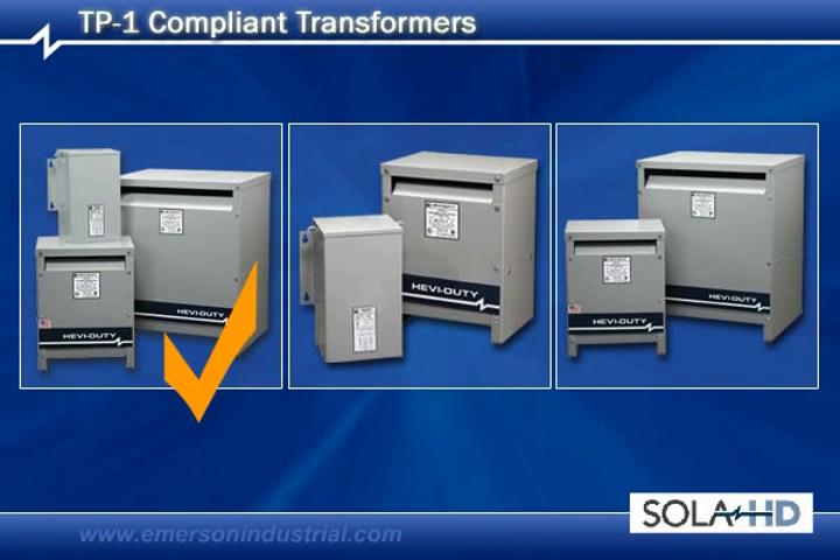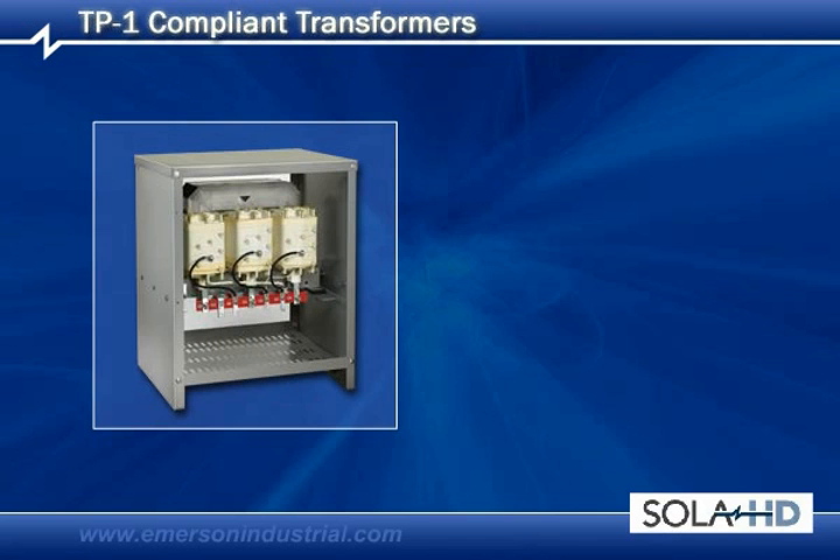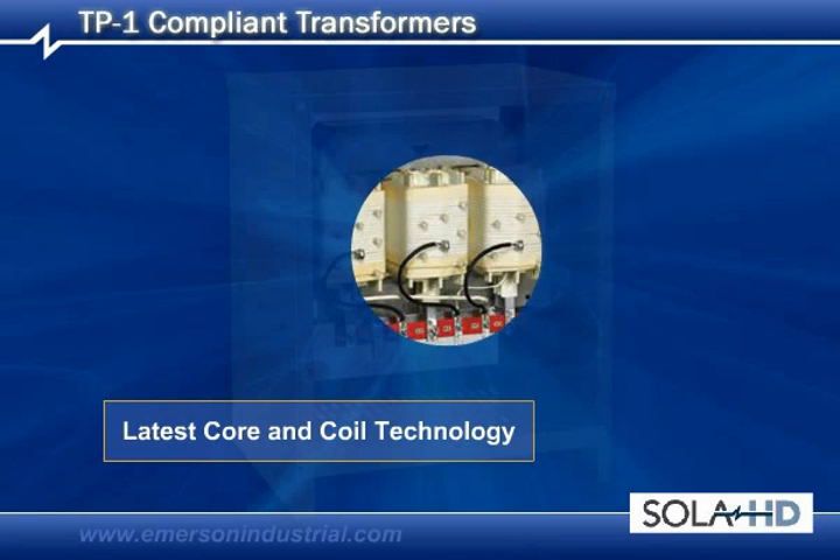We're confirming that all present TP1 compliant transformers are fully compliant. New designs are being developed using the latest core and coil materials, allowing us to offer some of the most cost-effective designs in the industry.